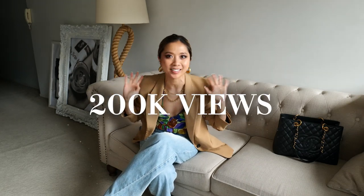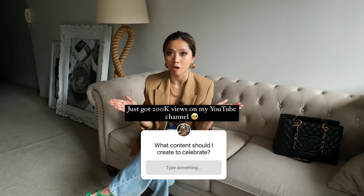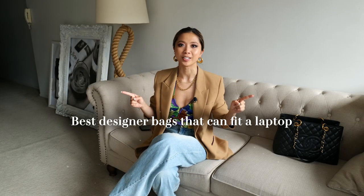Guess what guys? We have reached 200,000 views on this channel, all thanks to you. And because of that, I put a story up on my Instagram asking what sort of content should I be creating to celebrate this milestone. And the result: we're talking about the best designer bags that can fit a laptop. Let's go!